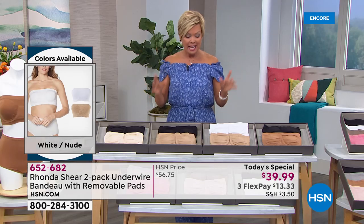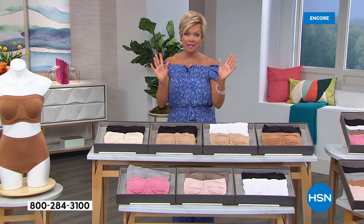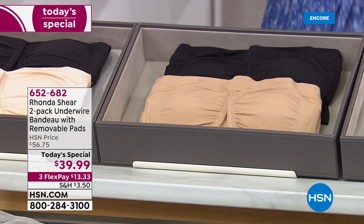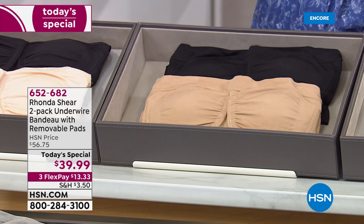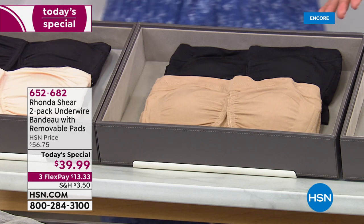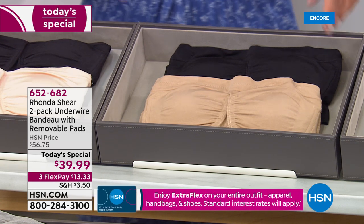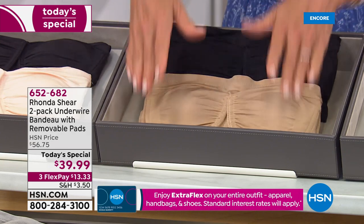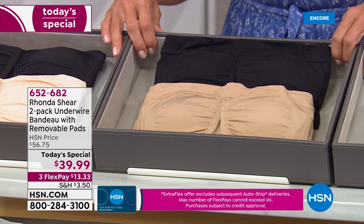I have to update everybody on colors. Black and nude — we have 1,500 for the day. You know, we sell tens of thousands of Rhonda's bras every time she's here, especially when it's a Today Special. Look at tomorrow's price — it'll be almost $57. Significant savings. But again, black and nude, normally that is the best seller. We have 1,500 for the day, so do not wait.